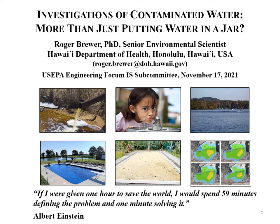I like this quote by Albert Einstein: 'If I were given one hour to save the world, I would spend 59 minutes defining the problem and one minute solving it.' That's really what I want to do today — think more about the problem with the way we collect groundwater samples and water samples in general, what the potential error is in the data, and if there are ways we might improve how we collect samples and make decisions.